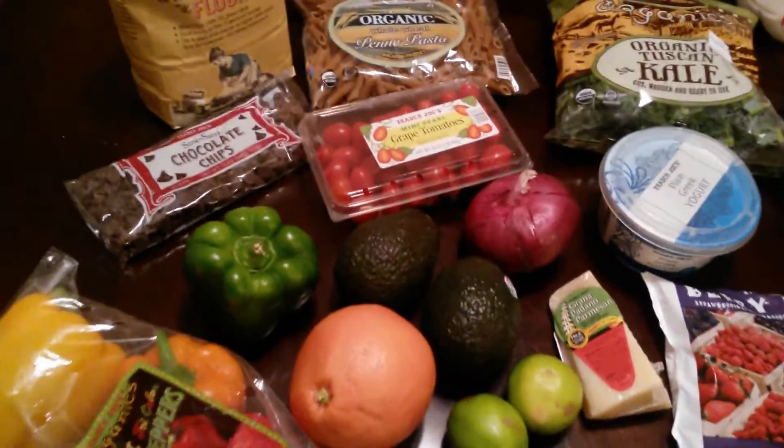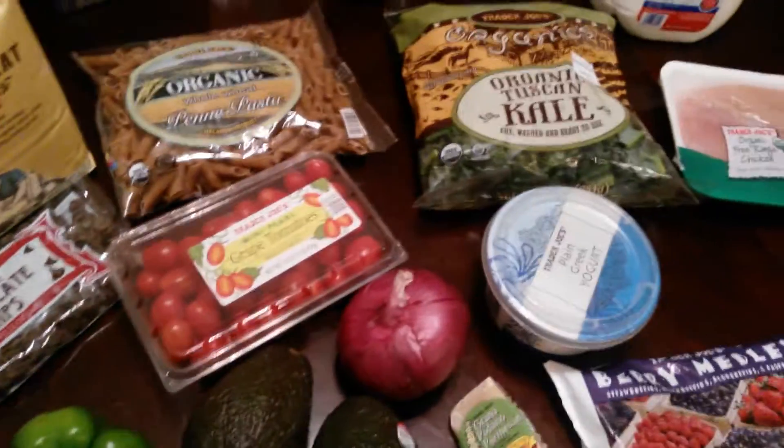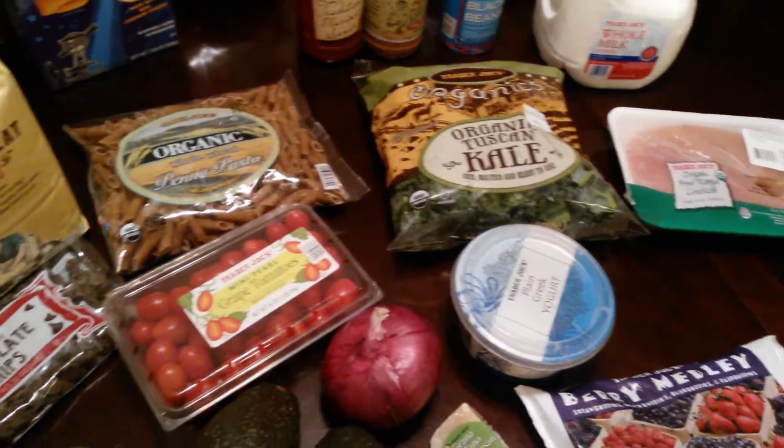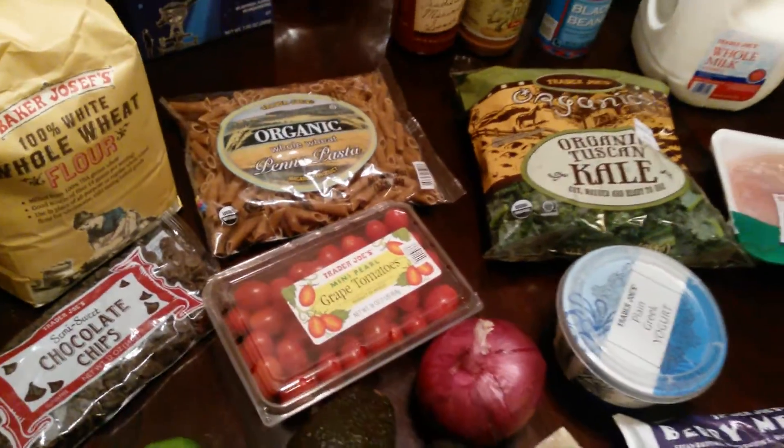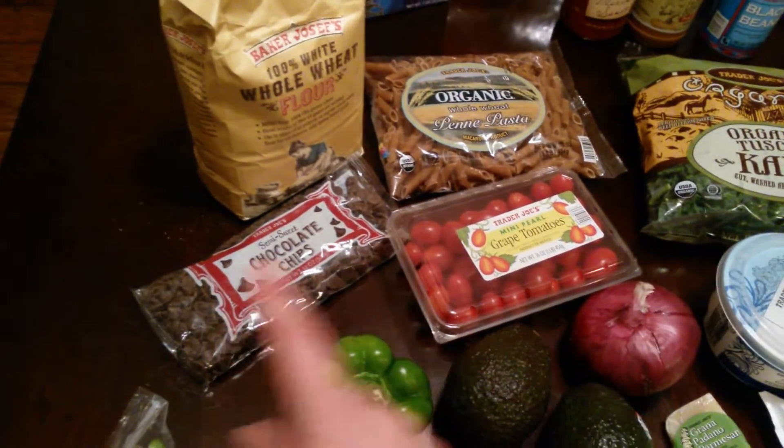I bought some grape tomatoes — I am the only one in my family unfortunately who likes tomatoes, so I hope they don't go bad. That also goes with the kale and chicken, and the penne pasta back here as well — that's all gonna be one meal.